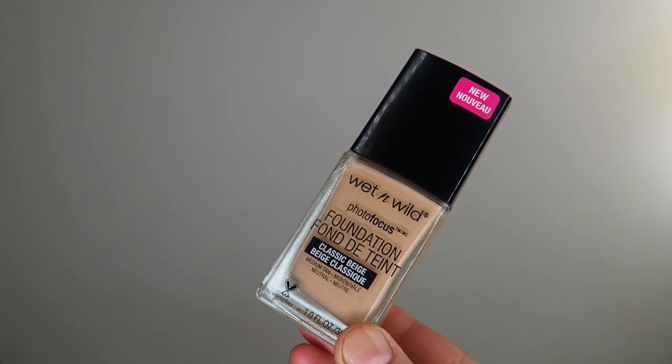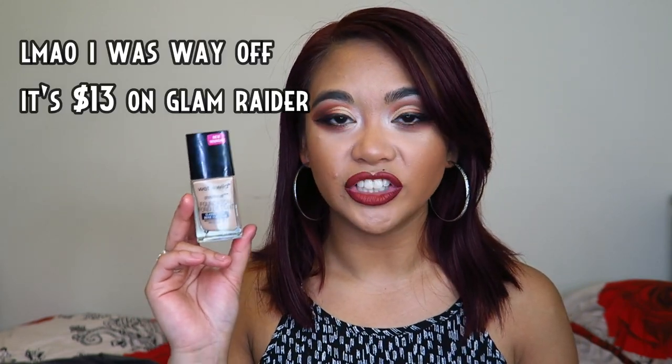As far as foundation goes, this is something Tati has also raved about: the Wet n' Wild Photofocus Foundation. I'm in the shade Desert Beige, and this is what I'm wearing today. It gives a very glowy, luminescent, almost dewy finish. I wouldn't recommend building it up as over-applying gives a cakey result, and it does settle into fine lines and pores. But a minimal, well-blended layer applies beautifully, set with a light powder. Although it smells like paint thinner at first, the smell goes away. You can get it off Glam Raider for around $6-8 AUD, which is really affordable, and there are no flashbacks from it.